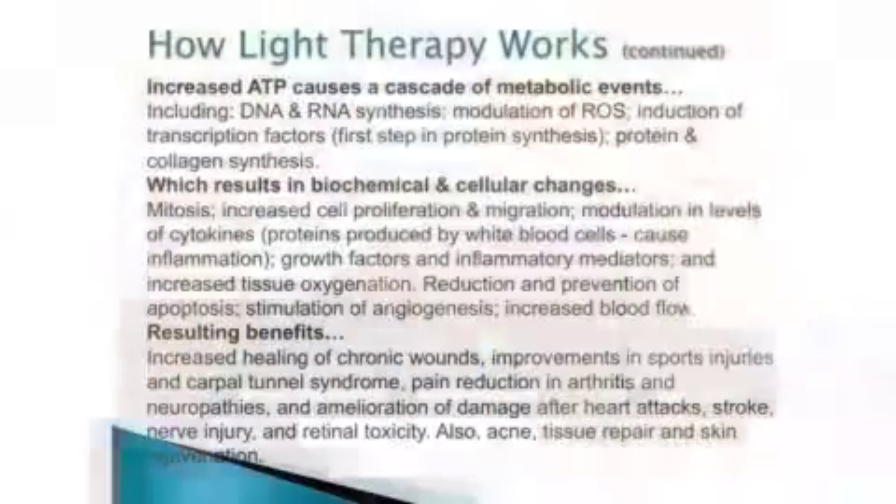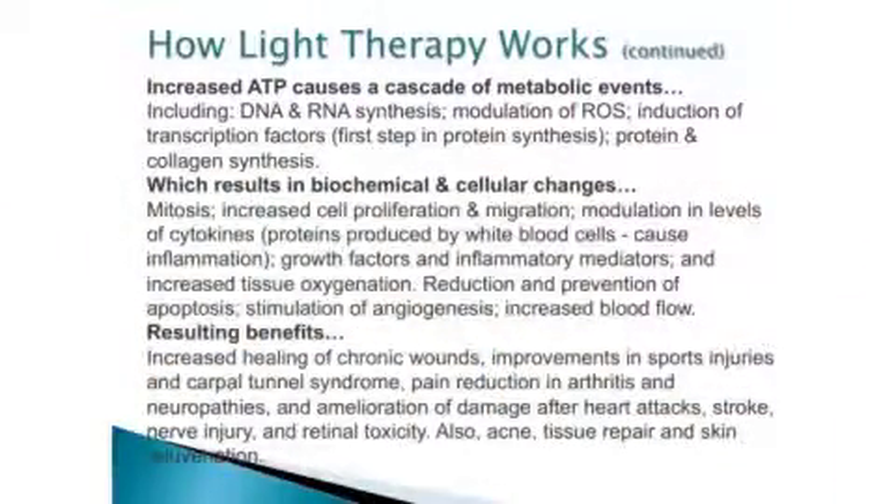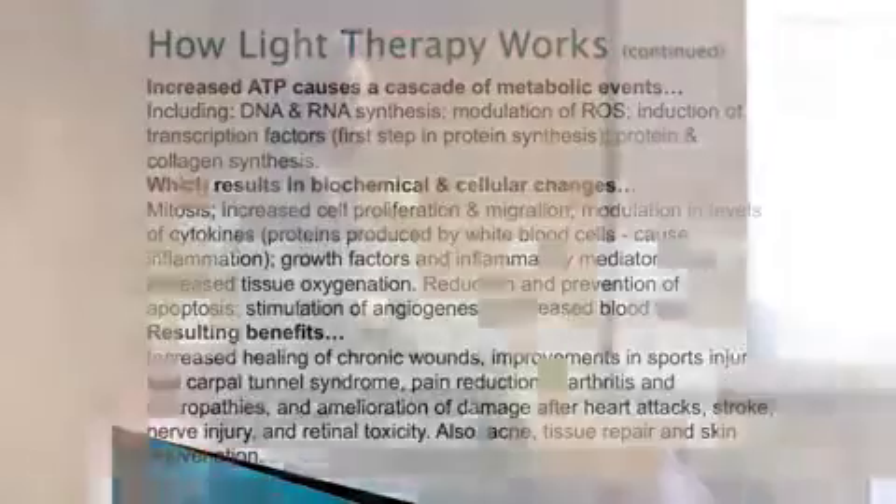Increased ATP results in improved cellular function, which generates a cascade of metabolic events. We increase ATP causing these metabolic events, including DNA and RNA synthesis, modulation of reactive oxygen species, and induction of transcription factors — the first step in protein synthesis, which is what we talked about all day today. So protein and collagen synthesis are increased, and you're actually aiding in transcribing your information into actual function.